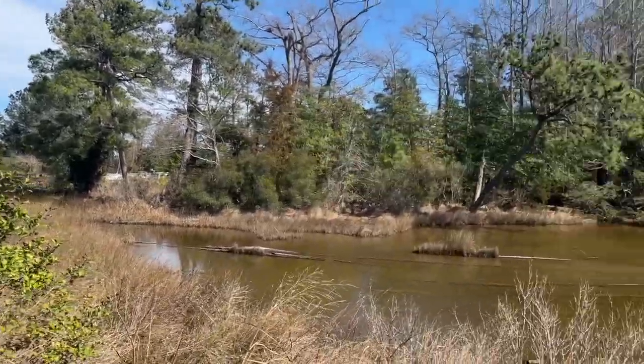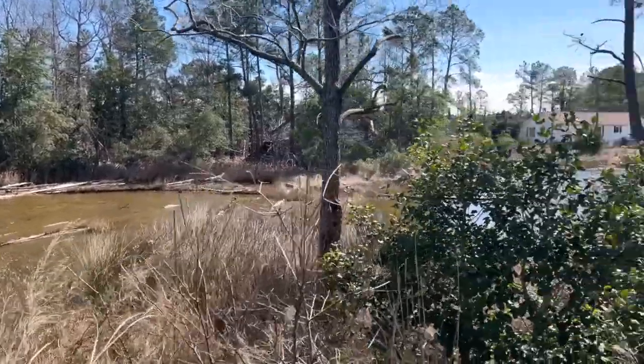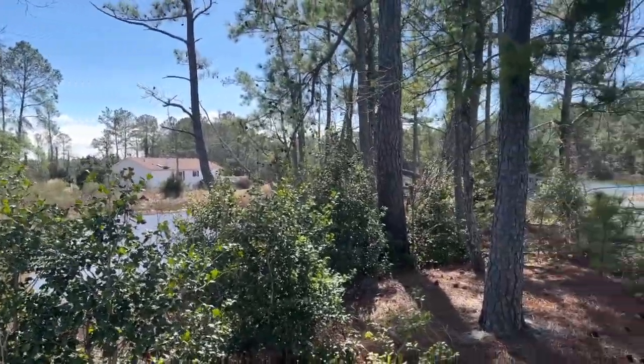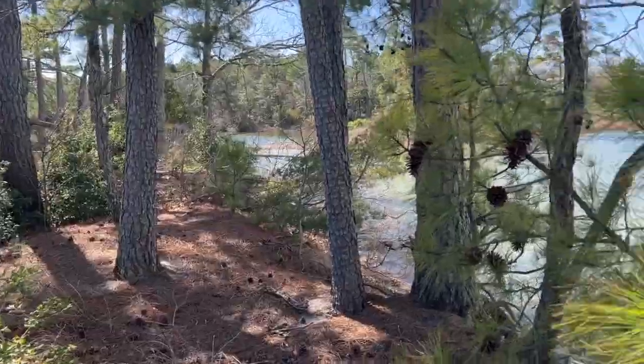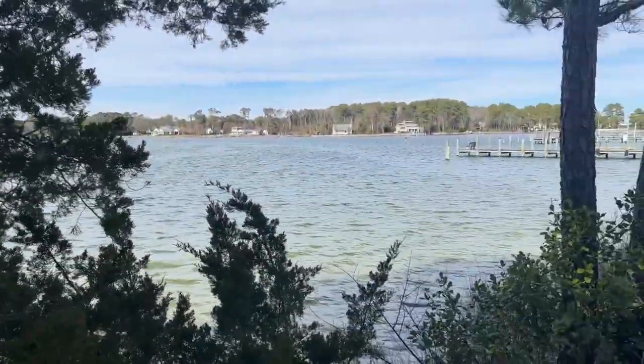That's the seafood house. This is like a little shallow tunnel pond behind the berm that I'm standing on. There's the main house back over there. There's a little berm between Nana Poison Creek and the little tunnel pond behind us. That's the dock over there for the seafood house.